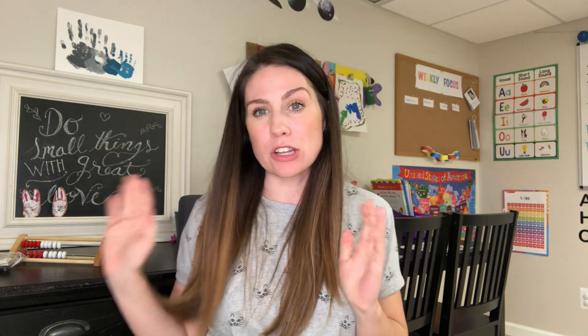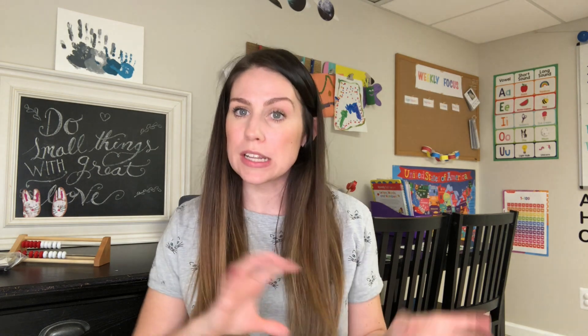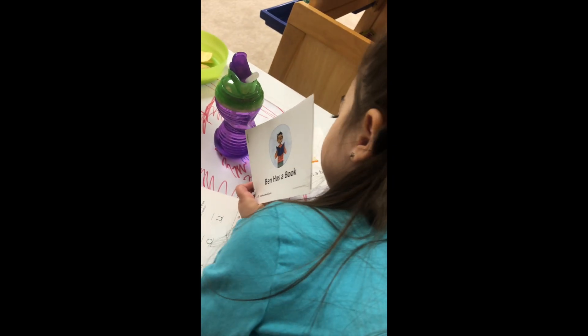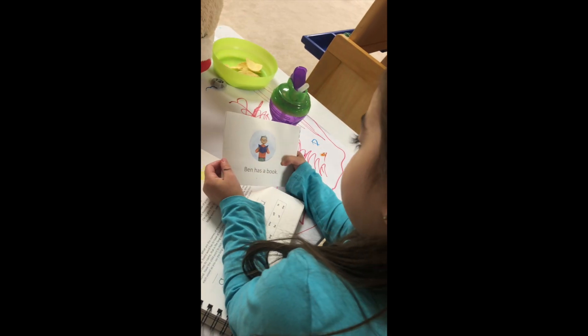Now that I've given you a little overview of the curriculum, I want to tell you where Layla was at the beginning of the year and where she is now as we're winding down on finishing it up. At the beginning of the year, Layla was confident with her letter sounds, she knew the vowels, some sight words, blends and digraphs, and could read sight-word books. Here she is reading: 'Dan sits on a book... Dan has a book. All done.'